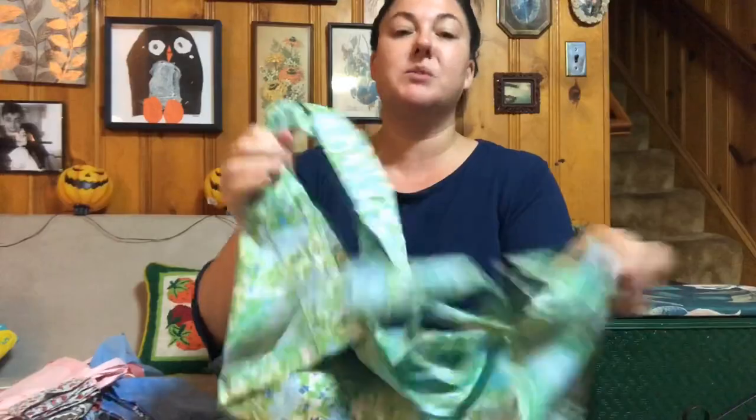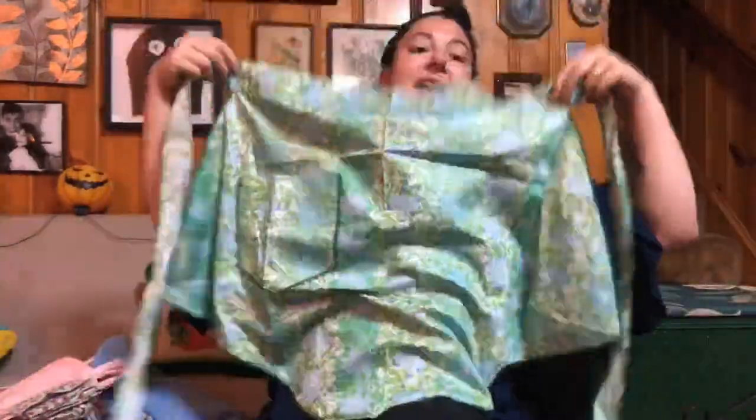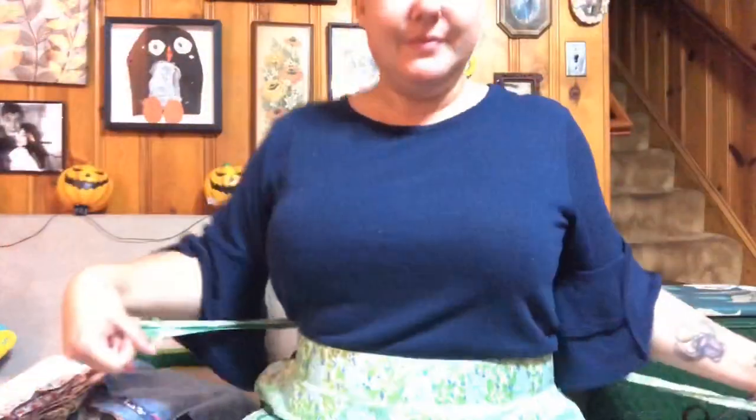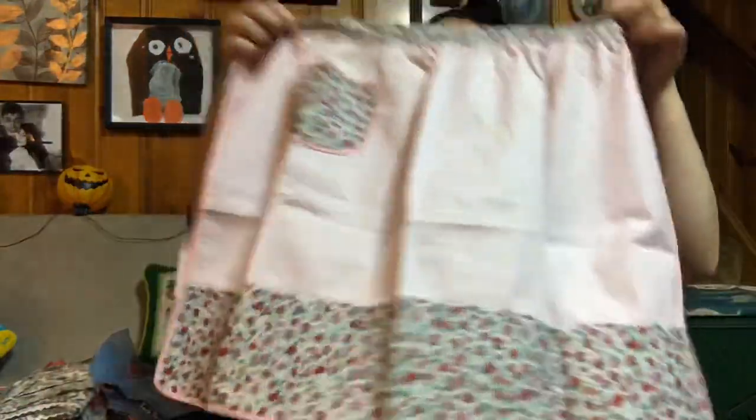Oh my god I love this one because this was made for a big girl — made for a big woman. This fits on me now, I could actually show it to you. And like that looks nice on me. I really like that one.